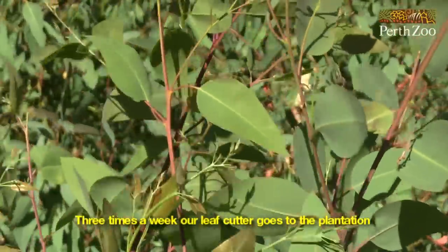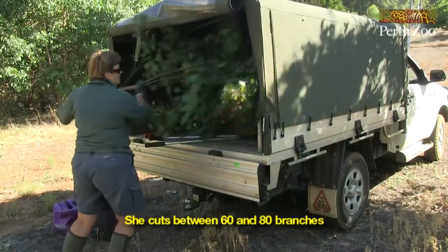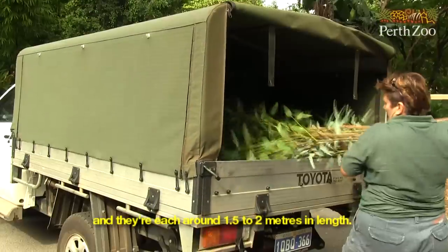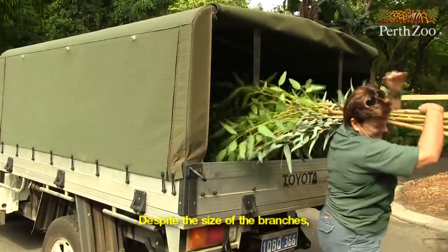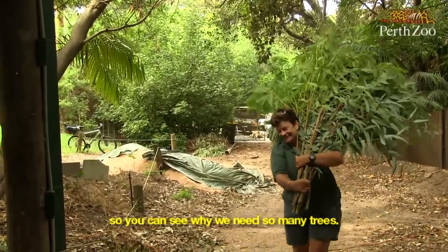Three times a week, our leaf cutter goes to the plantation to cut branches for the koalas' food. She cuts between 60 and 80 branches, and they're each around 1.5 to 2 metres in length. Despite the size of the branches, the koalas only eat around 30 centimetres off the tip, so you can see why we need so many trees.